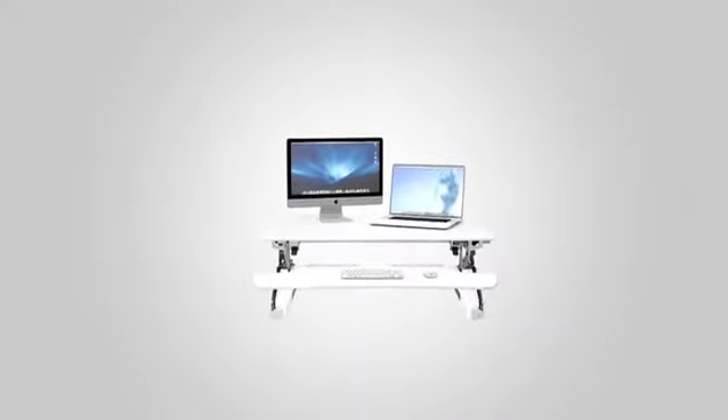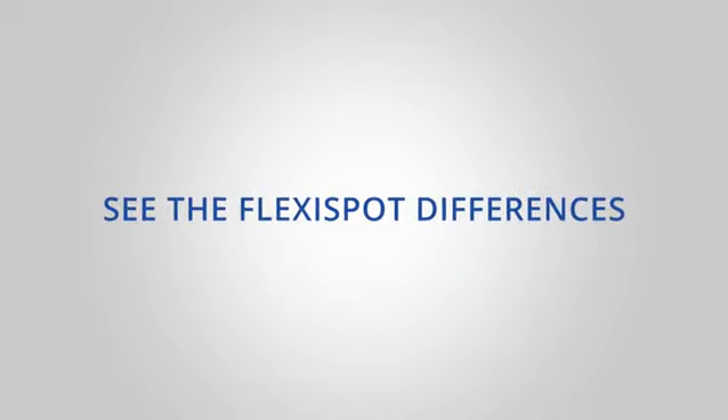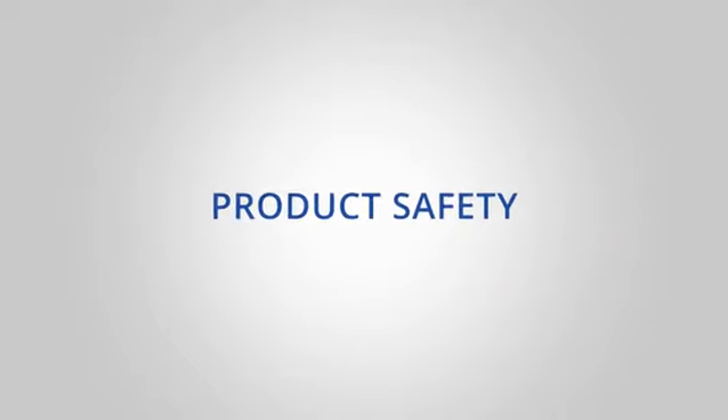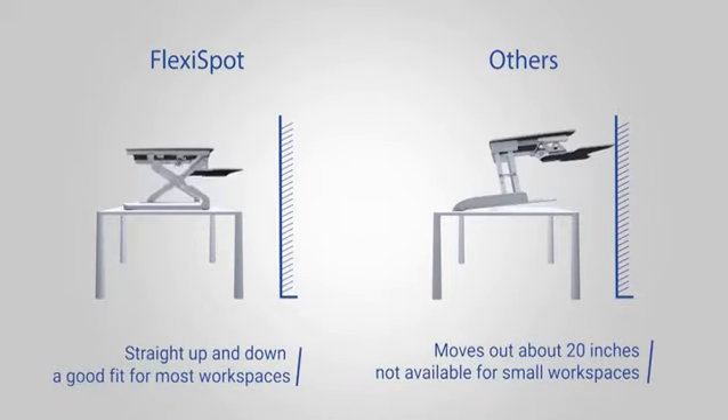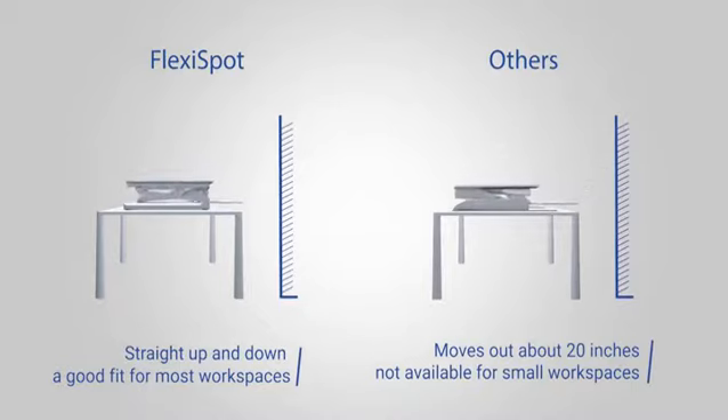Welcome to FlexiSpot's best-selling desk risers. Let's explore what makes our desks different. Straight up and down adjustment is a signature feature of FlexiSpot desks. Our desk stays in its footprint to fit small workspaces.